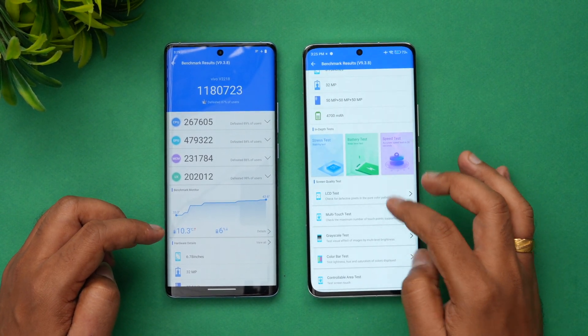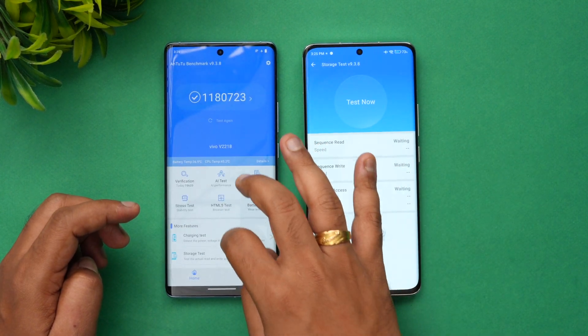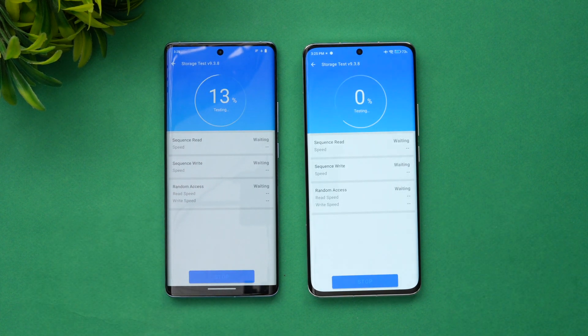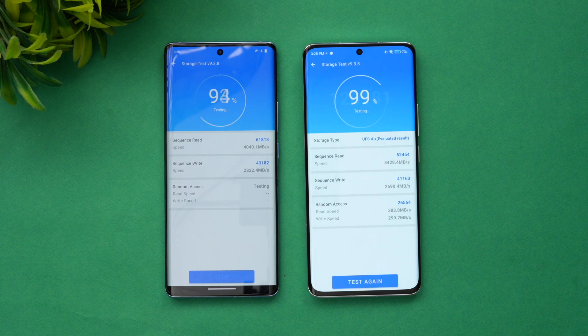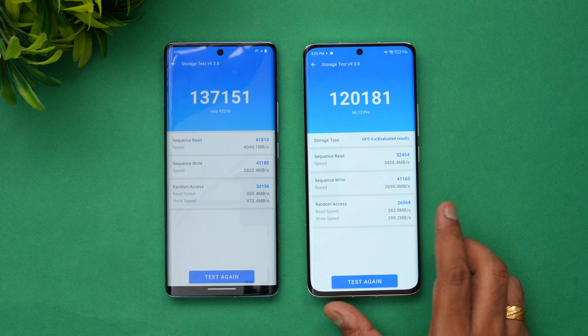Next, let's run the storage test on both phones. The results show that storage is slightly better on the Vivo X90 compared to the Xiaomi 13 Pro.